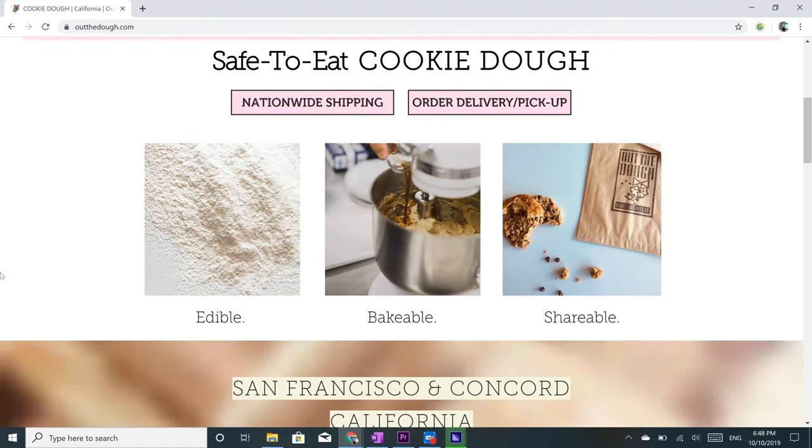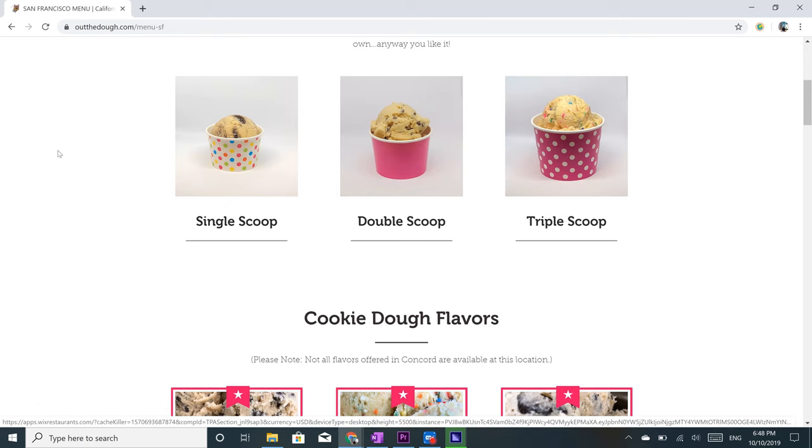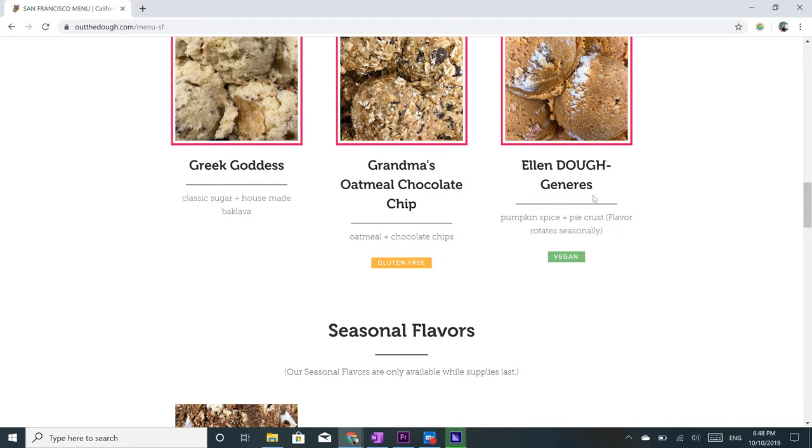Moving on to something a bit more unique — Out the Dough. Remember when you were a kid and you just sat there on the couch with a spoon and cookie dough? Well, these guys turned that into a business. Offering three vegan flavors: Cookies and Cream, Jimmy's Classic, and Ellen Dough Generous. They're full of puns like that on their website, which was really fun to run through.